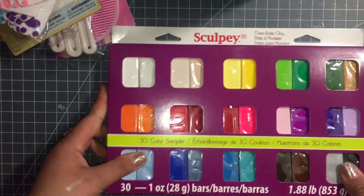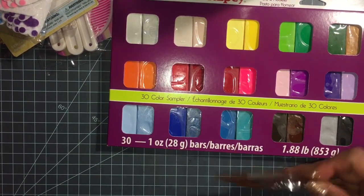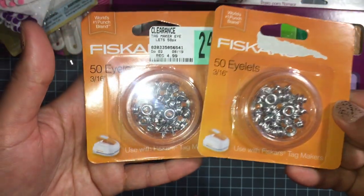That's a really great deal. I also got these eyelets — 50 cents a piece.